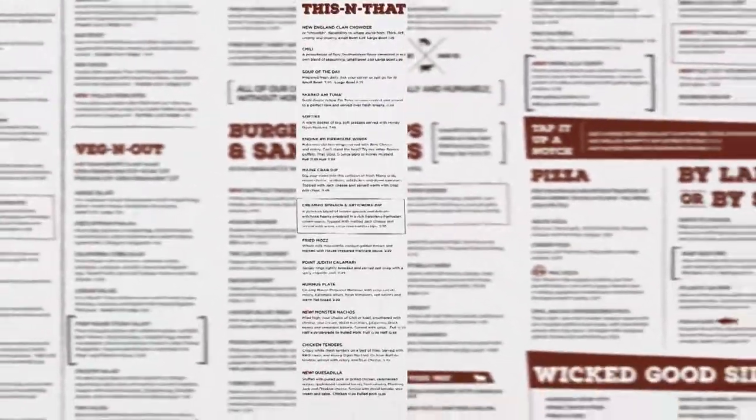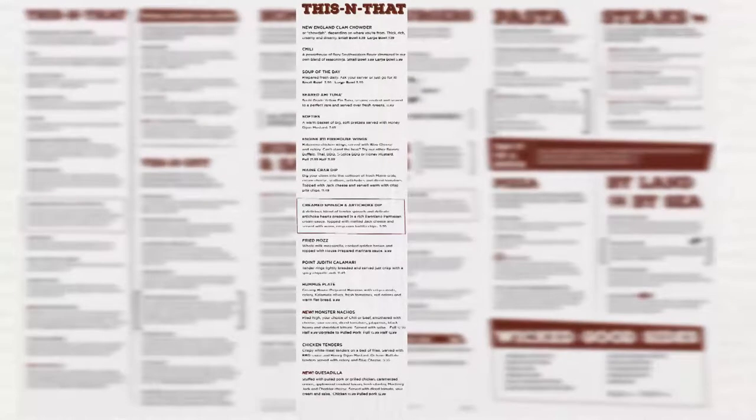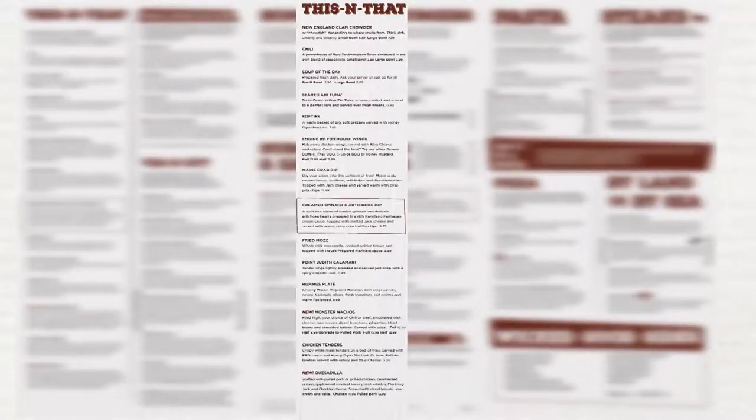Items removed from this section of the menu include taproom fries. This item will no longer be available. Servers may want to suggest a tub of sweet potato fries with a side of honey dijon dipping sauce.